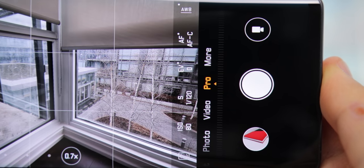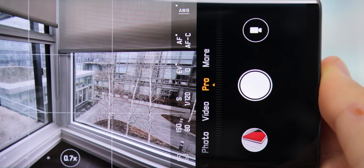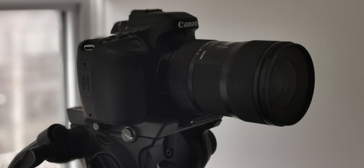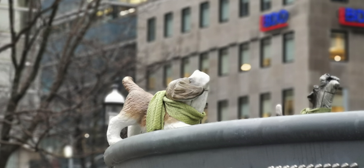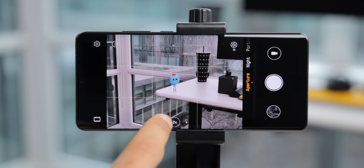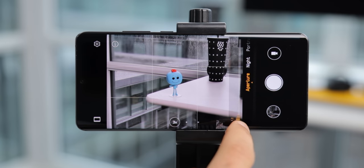There's also an extensive pro mode that lets you shoot in RAW, giving you even more control over your photo edits. Portrait mode is great for adding depth for shots of people, and aperture mode is specifically made for objects and often looks quite realistic. You can adjust the aperture and even take bokeh shots with the 5x camera as well, so there's a lot of flexibility for adding bokeh and depth of field to your shots with software.